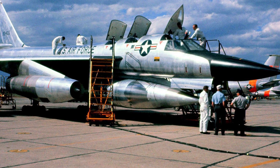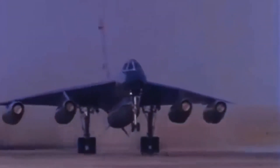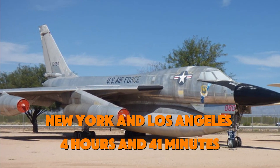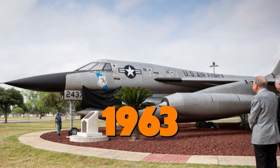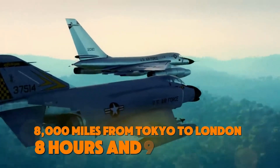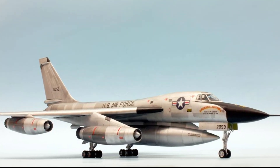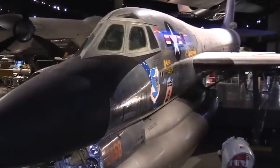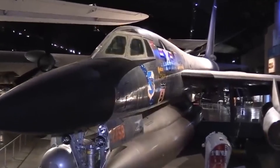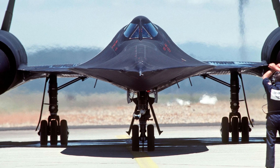Despite its short service life, the B-58 left a lasting legacy. It set 19 world speed records, including a coast-to-coast round trip between New York and Los Angeles in just four hours and forty-one minutes. In 1963, it completed the longest supersonic flight ever, flying 8,000 miles from Tokyo to London in eight hours and thirty-five minutes. Beyond these records, the Hustler paved the way for future supersonic designs, influencing both military and civilian aircraft development. Its engineers and pilots gained invaluable experience in supersonic flight that contributed to the later success of the SR-71 and other advanced aircraft.